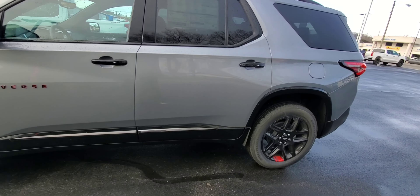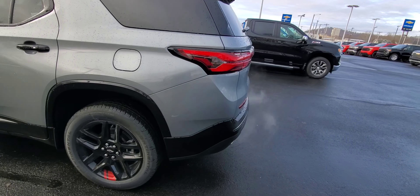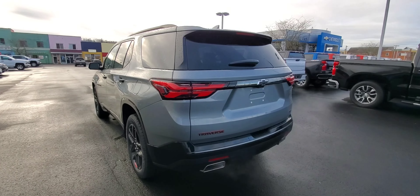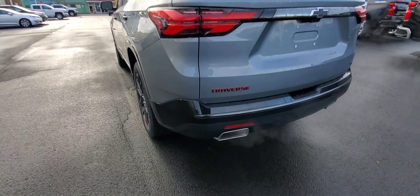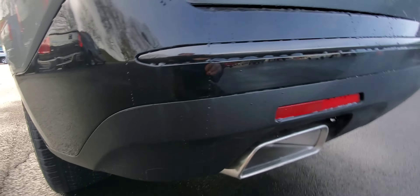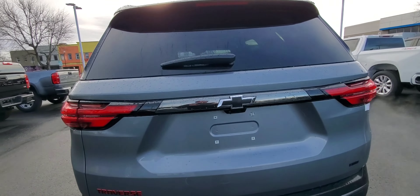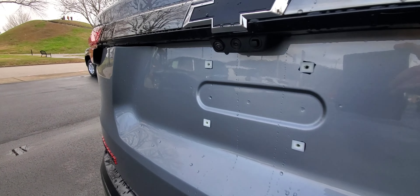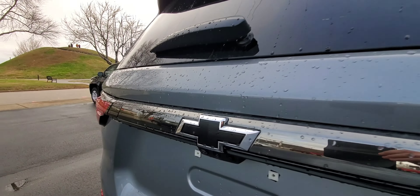They've got a gloss black bottom on these redline packages. Most Traverses have the black plastic, kind of like this stuff here at the bottom, except it's the whole panel. Dual exhaust outlets. Another subtlety there is you have your black chrome on the back here as well. And there's your rear vision camera and your backup camera right there on the back.